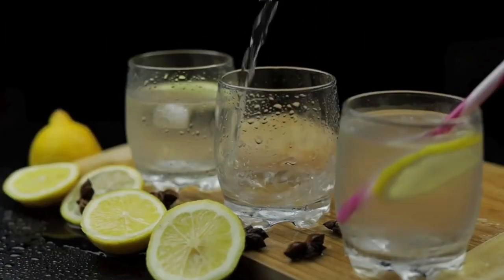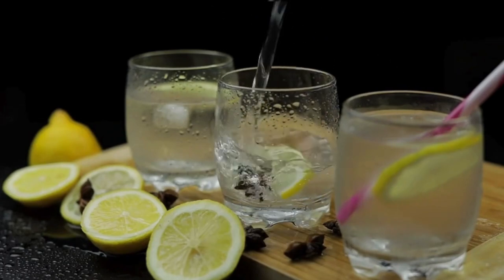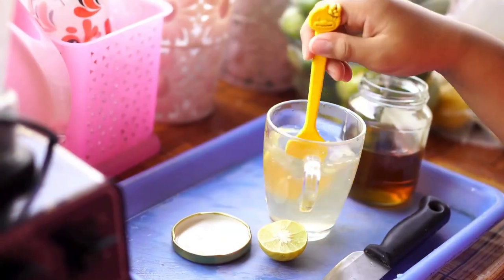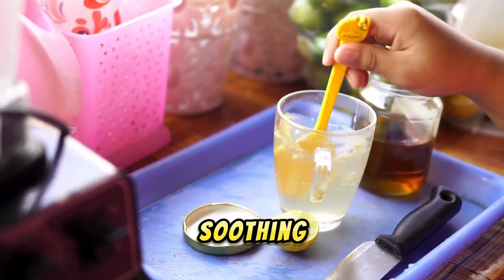4. Lemonade. Lemonade is a classic summer drink that provides a good dose of vitamin C, essential for a healthy immune system. Adding a bit of honey can make it even healthier by providing antibacterial properties and soothing your throat.